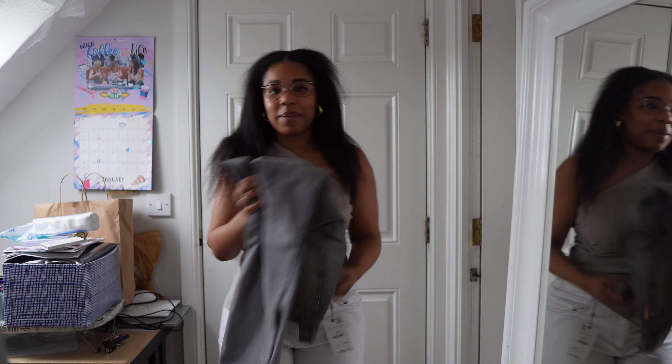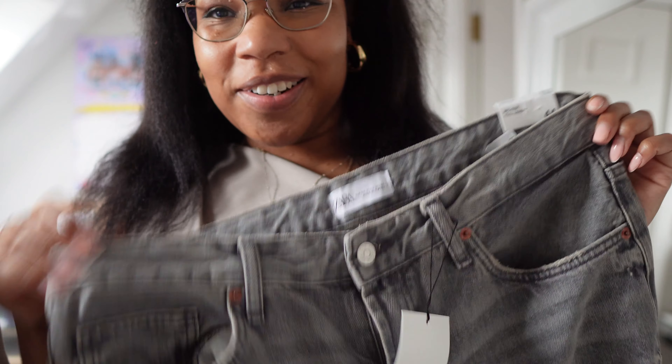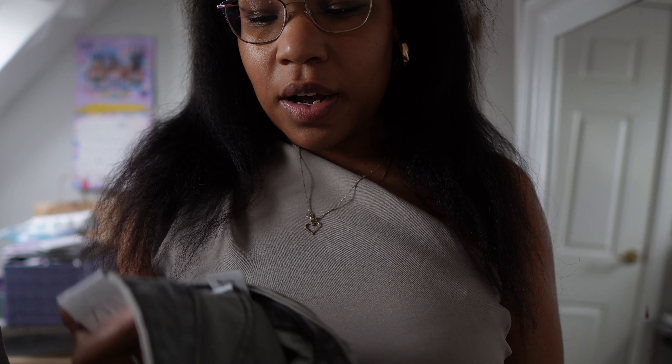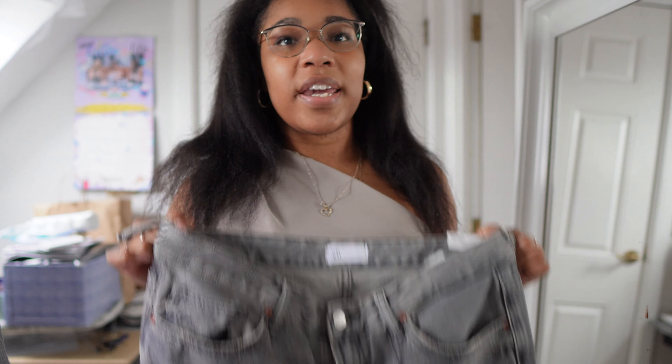I also got a grey pair of jeans. When I hold them up they look so wide but I promise you they fit. This is the Zara wide leg jeans in a size 44 — these are mid-rise. I actually wanted high-rise so I'm not sure if I'm actually going to like these, but I'm going to try them on because I really wanted a pair of wide-legged grey jeans.